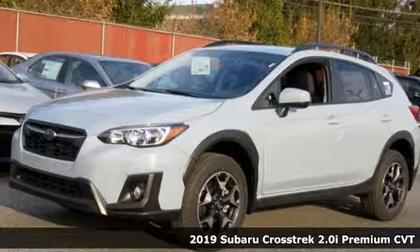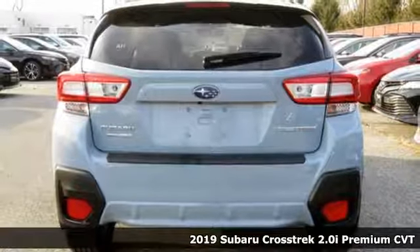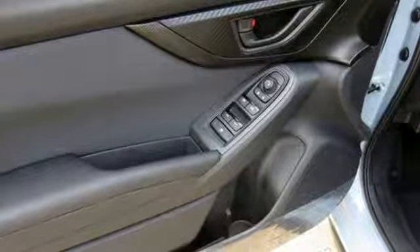Here's a new 2019 Subaru Crosstrek. Open up to open roads and endless possibilities in this Crosstrek. And it comes with all the amenities you need.